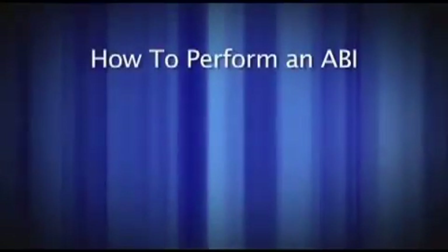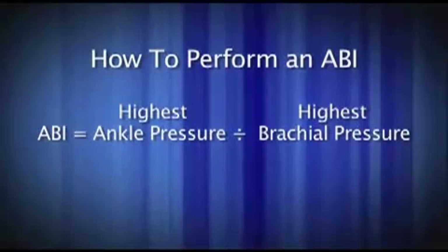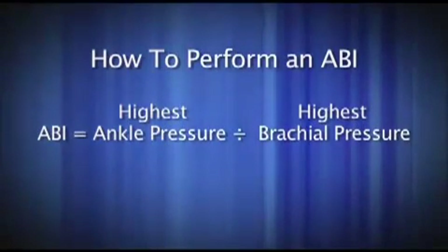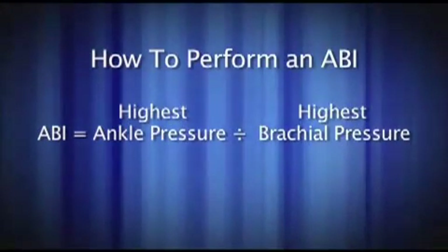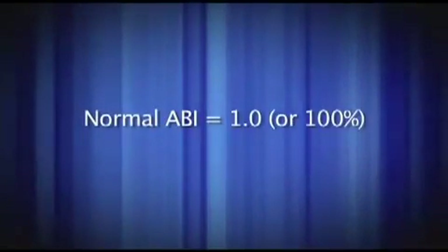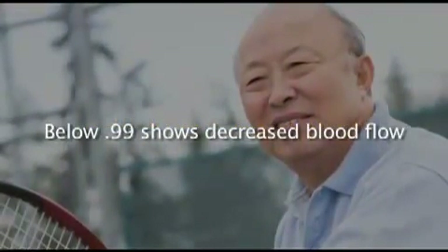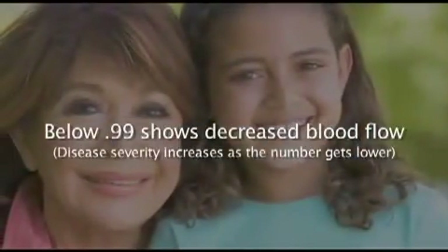The ABI is an easy-to-perform non-invasive test which compares the highest systolic brachial pressure to the highest ankle pressure by dividing the ankle pressure by the brachial pressure. The resulting number is the ankle brachial index. A normal ABI is 1.0 or 100%. A number below 0.99 shows the presence of decreased arterial blood flow due to PAD, with the disease severity increasing as the number gets lower.